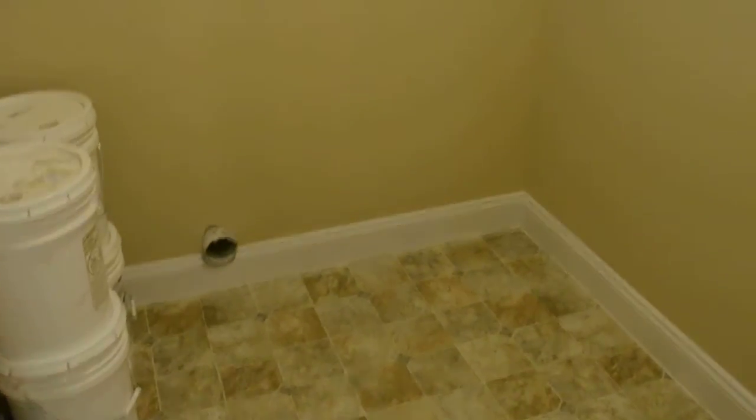Back over here we have the laundry room, which has some extra storage up there. And that opens up into the two-car garage, which is completely finished.